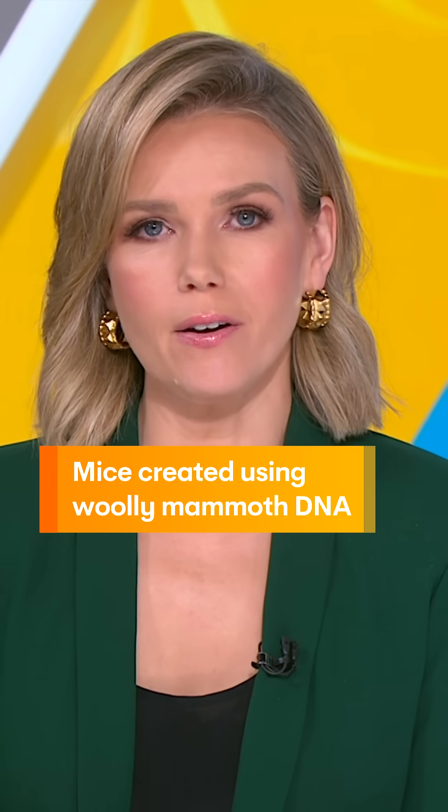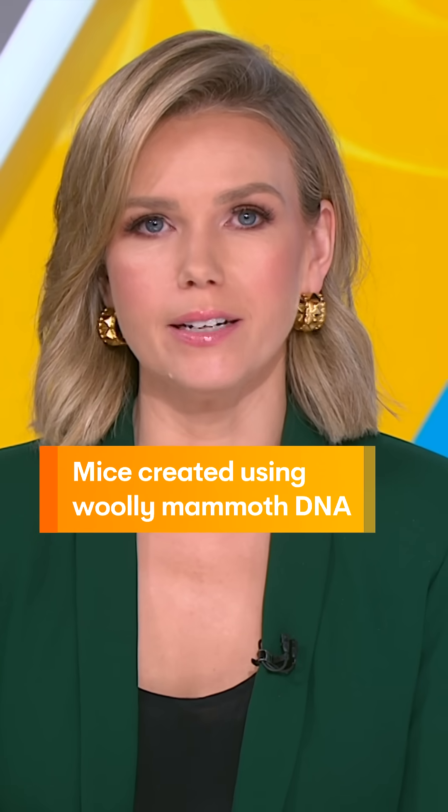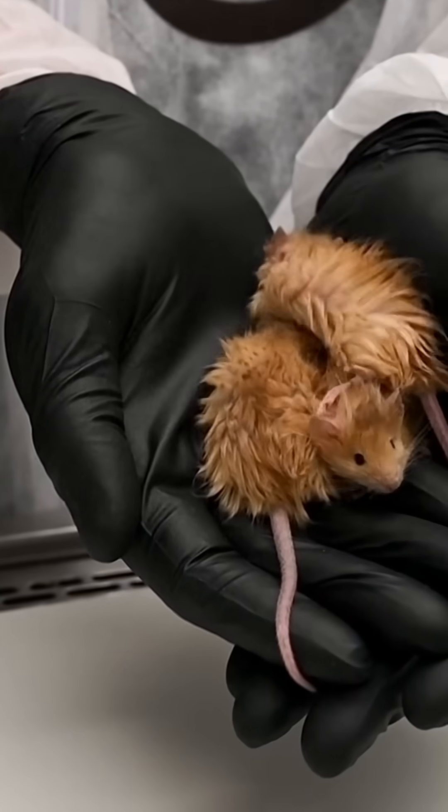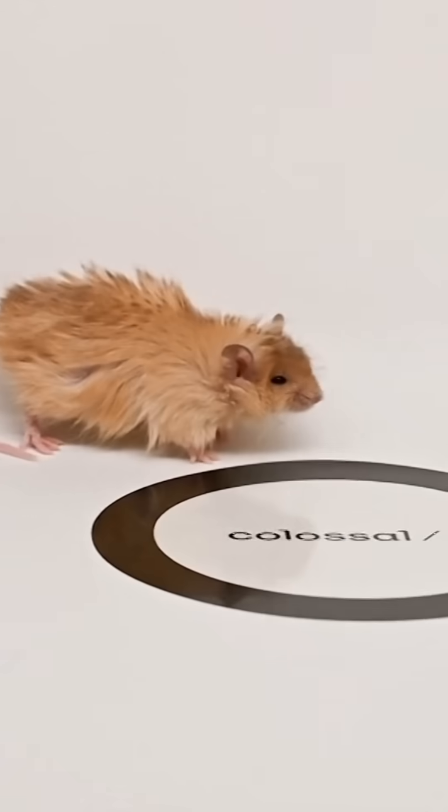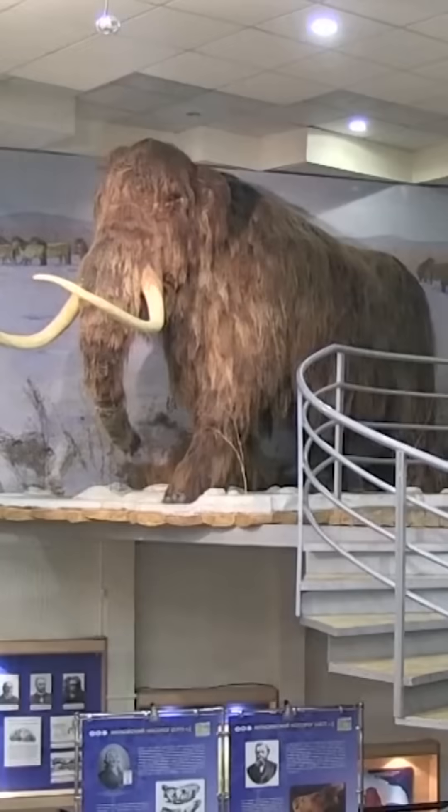Scientists have taken a small but very significant step in their plan to revive the woolly mammoth. They've created a new species: the woolly mouse. Using mammoth DNA, they engineered the rodents to grow thick, warm, wavy coats.